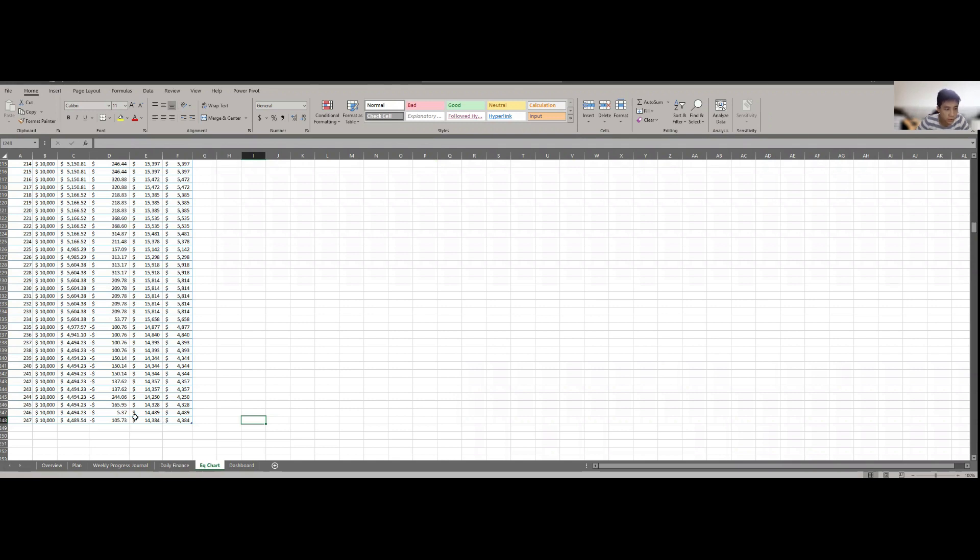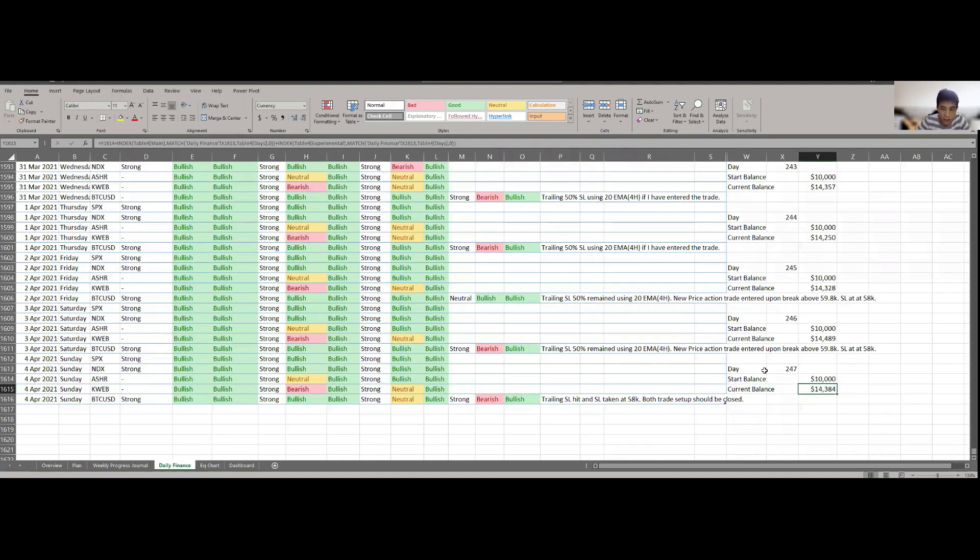Two of my trades actually closed at a loss, reflected in the experimental trade setup. In the main trading setup there is a small difference. Both trades taken on Bitcoin had their trailing stop loss triggered, so I took losses on some and profit on some — netting off to a slight loss overall due to transaction fees.